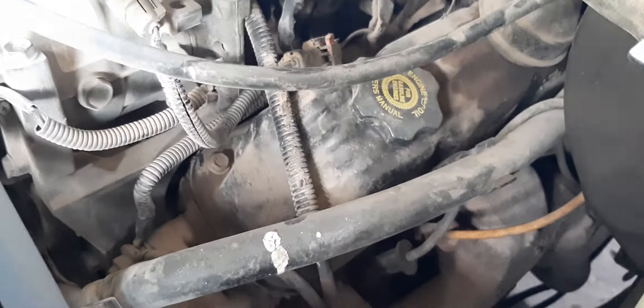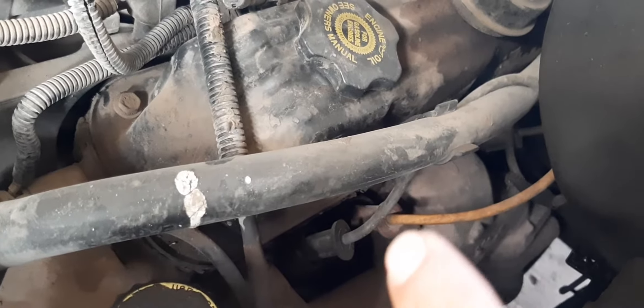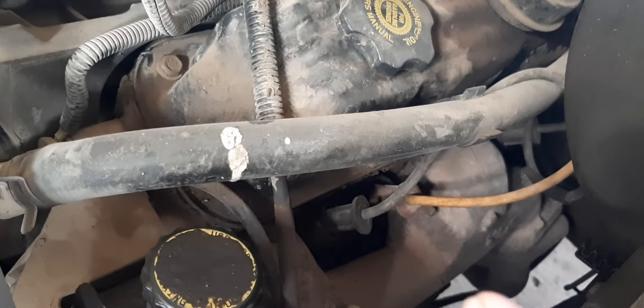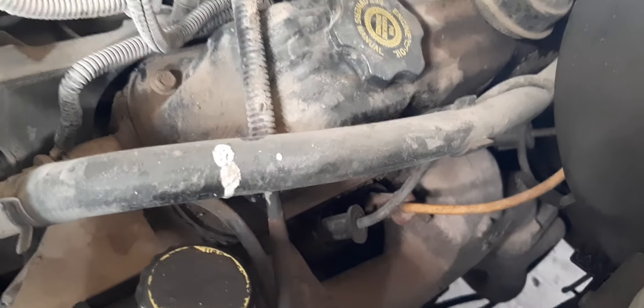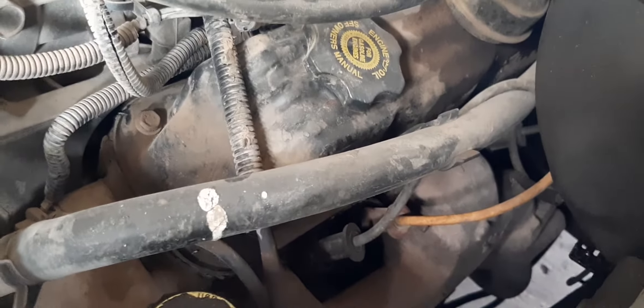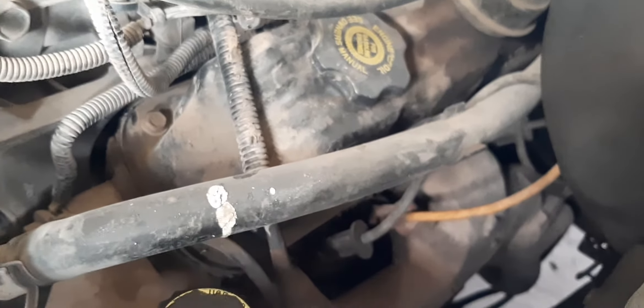You might think it's an injector problem, but it's not — that's the real issue. You can see the spark is jumping; that's not normal. The spark has to stay inside the spark plug. To fix it, we have to change all the spark plug wires. We also have to change that particular spark plug.